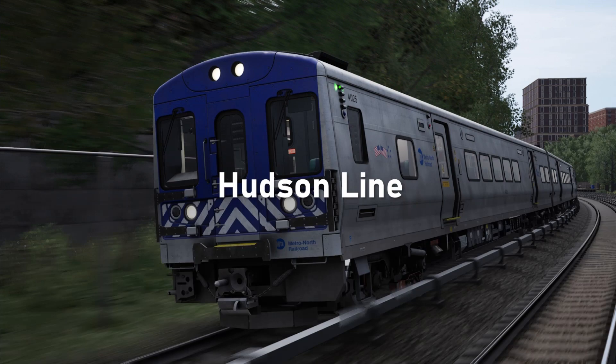Hello everybody and welcome to this Train Sim World 4 Route Suggestion. First time I've done one of these in a while that I haven't tried to disguise as speculation. This is not speculation, this is a Route Suggestion. There is absolutely no evidence for this, nothing like that. So I don't want to set up any false pretenses — this is just a Route Suggestion.